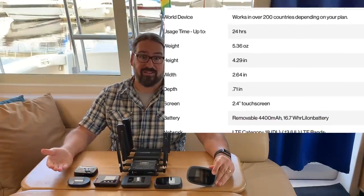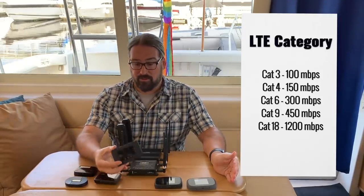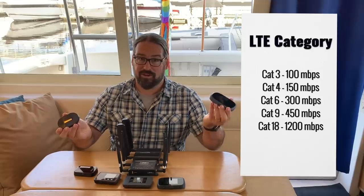The difference between a category 18 device and a category 3 is huge. Category 3 had a peak theoretical speed of 100 Mbps; category 4 was 150; category 6 doubled that to 300; category 9 was 450; and a category 18 device is pushing over a gigabit per second theoretical speed. You won't see that in practice, but you can definitely see the relative differences — it's been a 10x jump between category 3 and category 18.